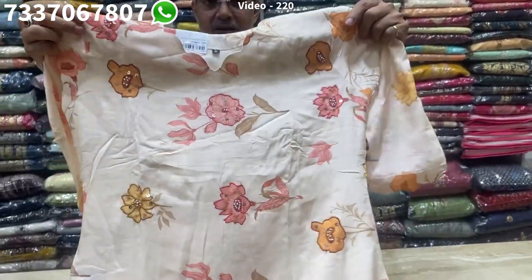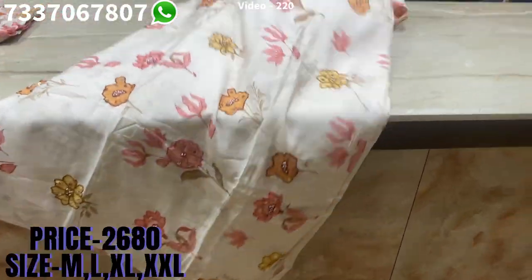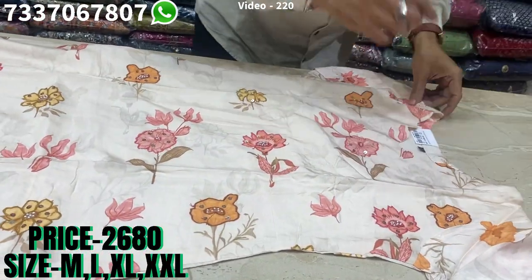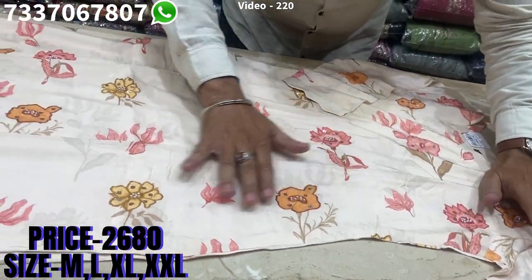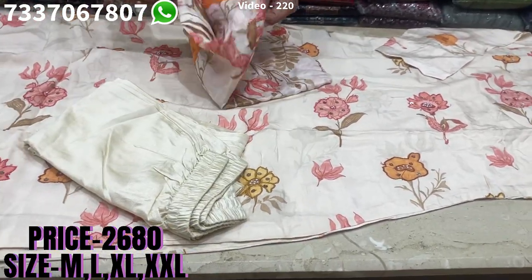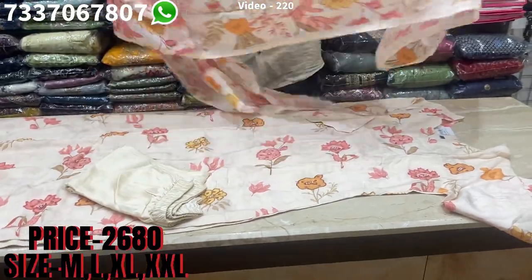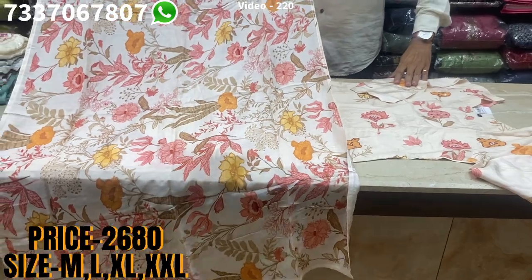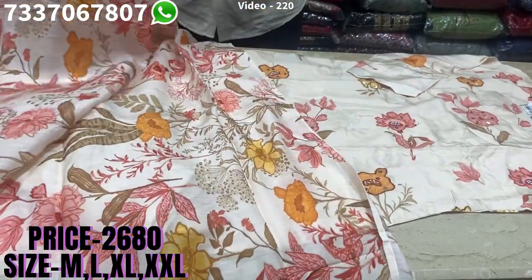This is pure muslin. See a beautiful neckline on this, nice bead work and sequins spread all over on it, matching bottom, and a pure muslin dupatta with this. The price range is 2680, sizes available at M, L, XL and XXL.